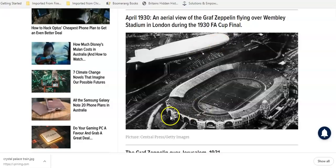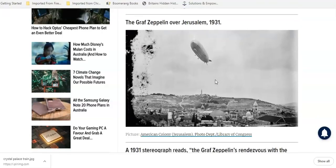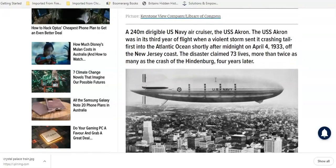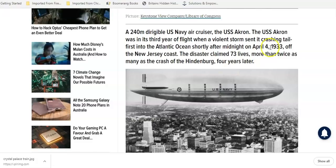Another airship. Look at this — a nice old world stadium. Is that Wembley? Wow, what did Wembley Stadium used to be — it looks like a coliseum. Graf Zeppelin over Jerusalem, over the pyramids. This was a third flight when a violent storm sent it crashing tail first into the Atlantic Ocean, 1937 — a few things crashed that year.